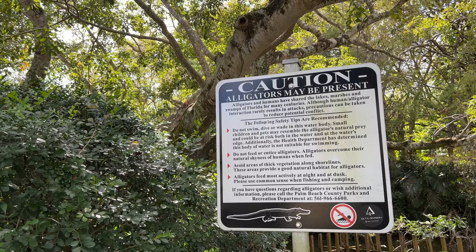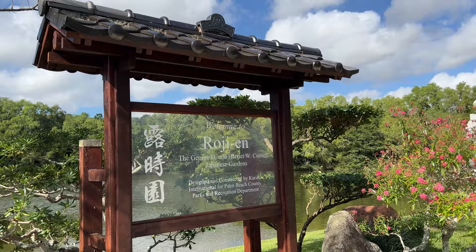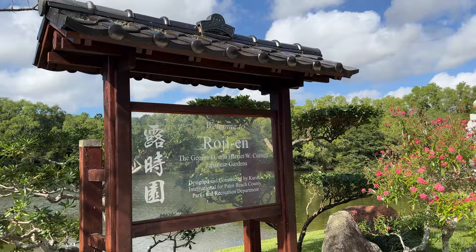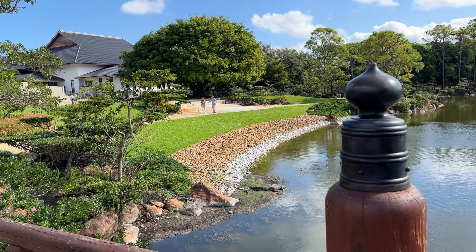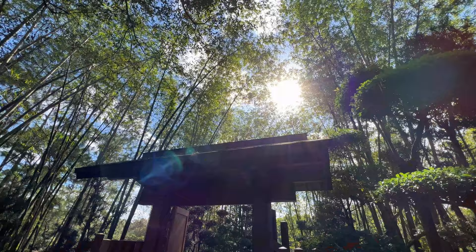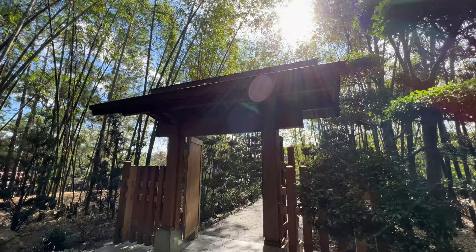It's Florida, so it goes without saying, but alligators may be — and we have seen them today — present. You'll cross two bridges heading into the gardens. It can get a little congested so make sure to stay to one side of the bridge. Then you'll start your journey through the Morikami gardens.